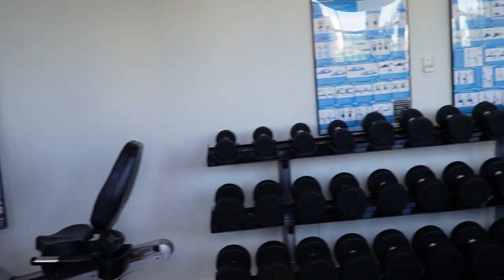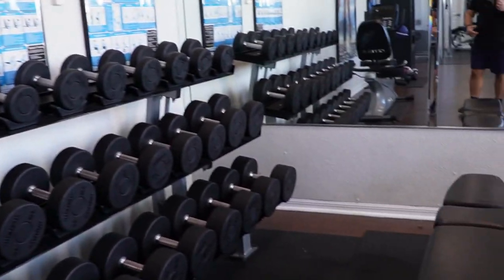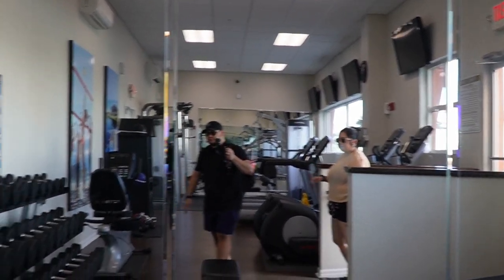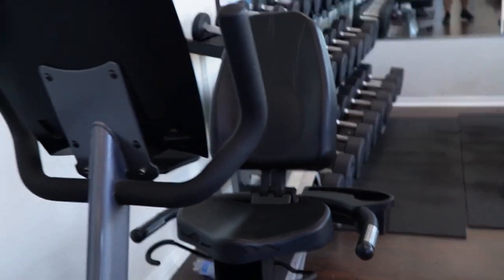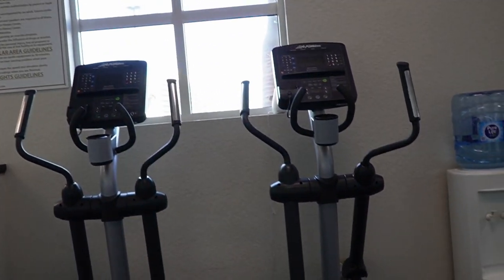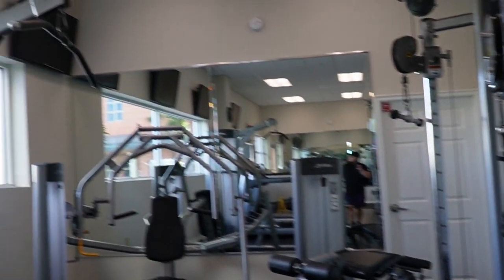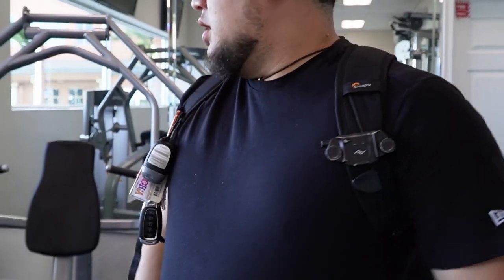Pretty nice gym actually. You have some free weights, benches, a mirror, ellipticals, bikes, treadmills, water, towels, medicine balls, and kettlebells. There are TVs up top you can watch while you work out, and some notes posted. It's actually one of the better gyms I've seen at a hotel — they have those cable machines too.